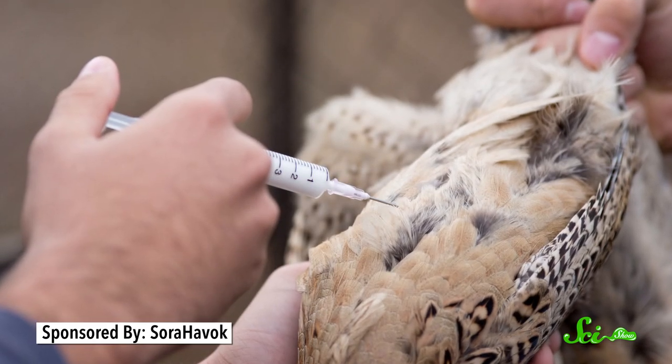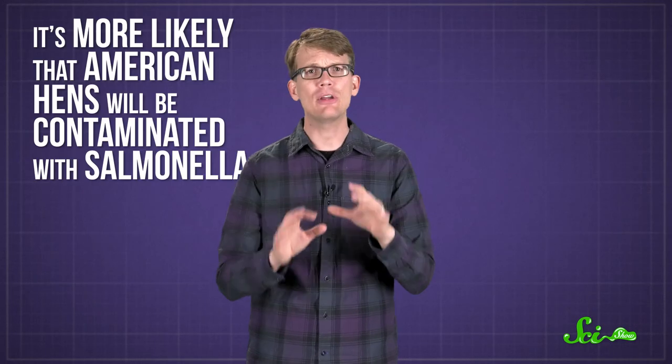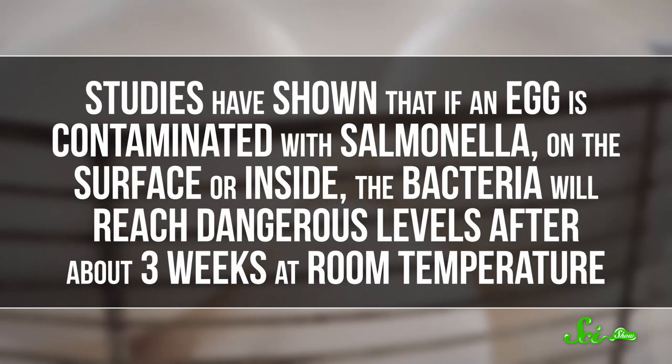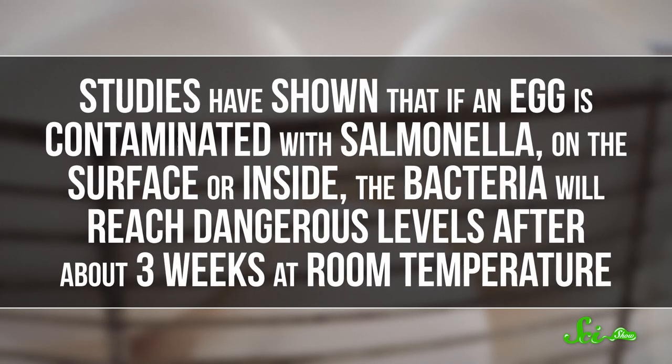They also vaccinate their hens against salmonella to keep eggs from getting infected while they're forming. Basically, it's more likely that American hens will be contaminated with salmonella, so we have to constantly refrigerate those eggs from farms to our homes to slow bacterial growth. Studies have shown that if an egg is contaminated with salmonella — on the surface or inside — the bacteria will reach dangerous levels after about three weeks at room temperature.